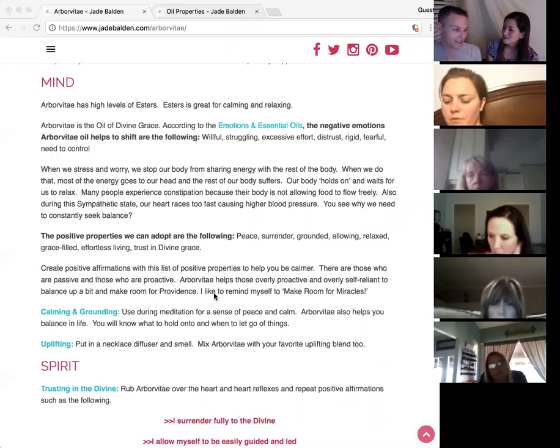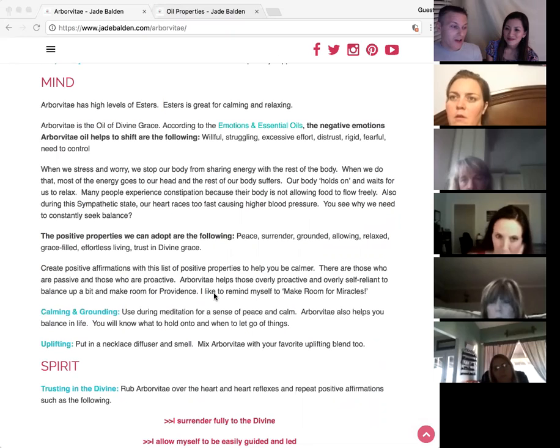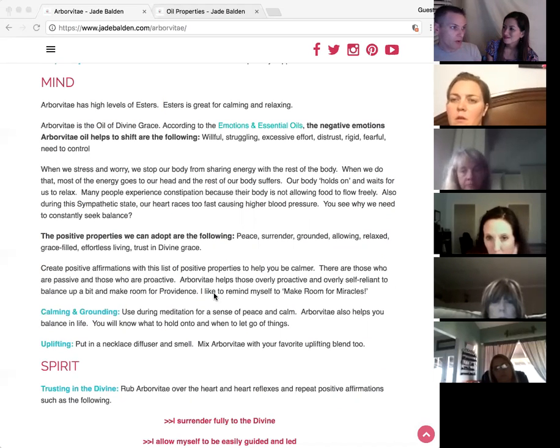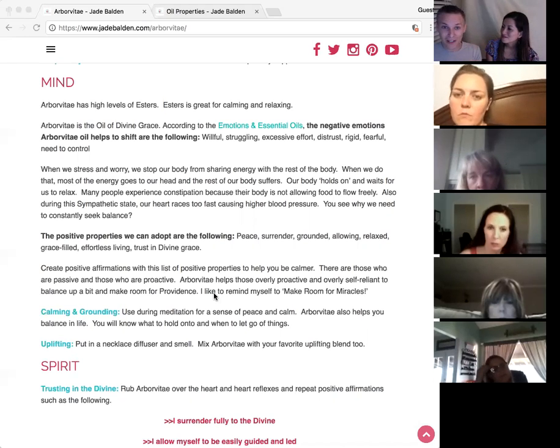Our body kicks in fight or flight — the sympathetic nervous system — automatically. Our muscles get tight, our blood pressure rises. This arborvitae, like some other calming oils, will help balance and turn off the sympathetic nervous system and switch back on the parasympathetic nervous system.